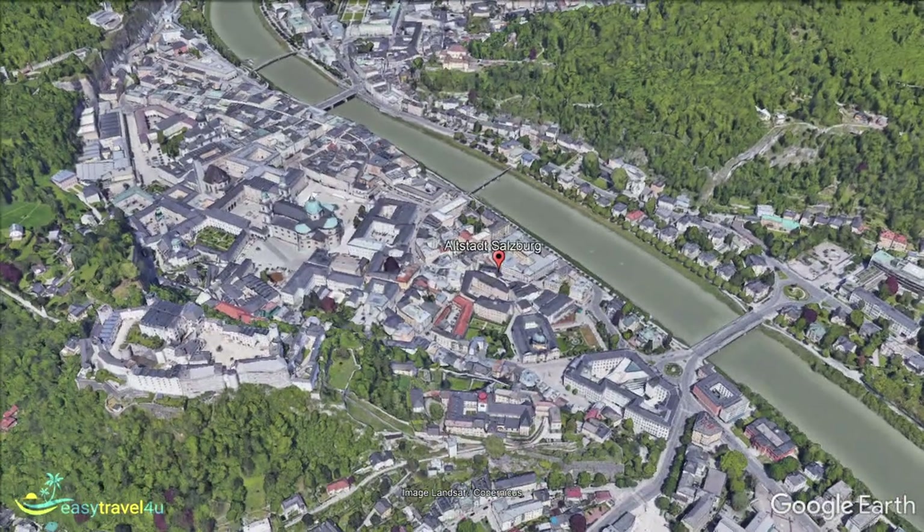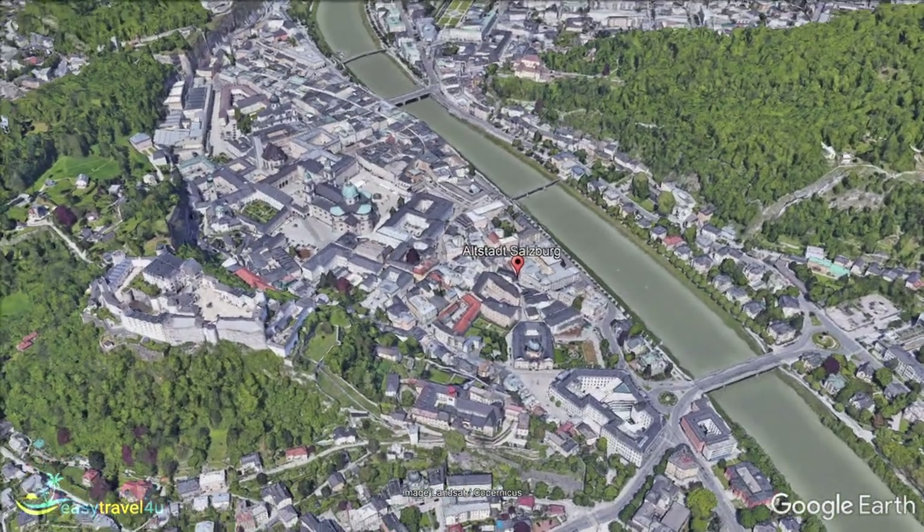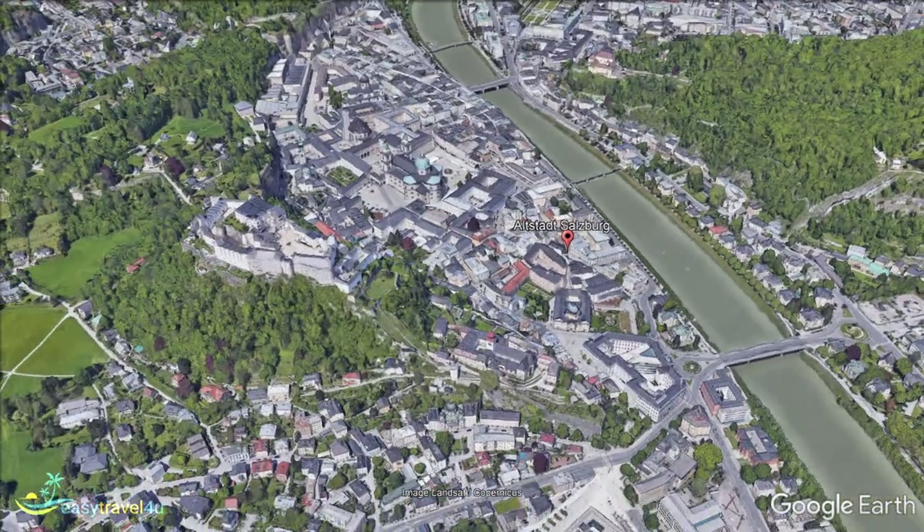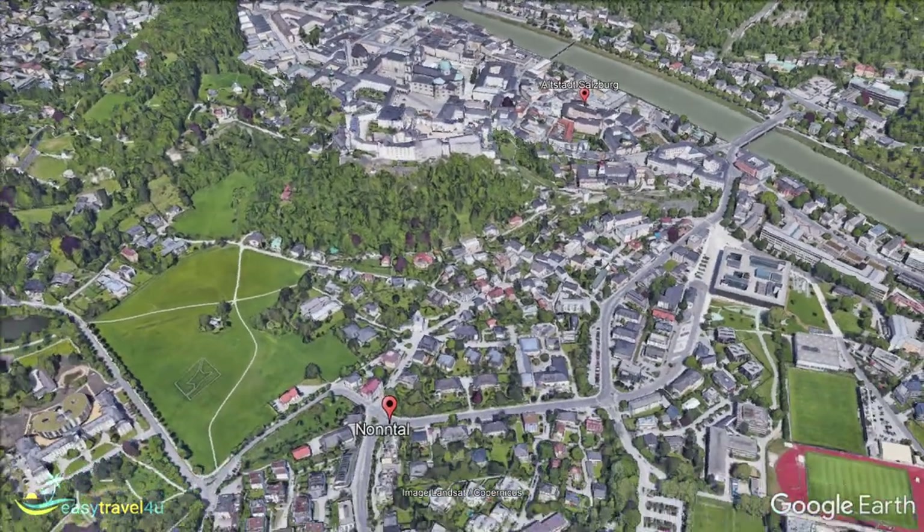Immediately south of Altstadt is the leafier suburb of Nontal. Nontal is ideal for anyone wanting to stay close to the historic Old Town, whilst avoiding the crowds and higher prices for accommodation.